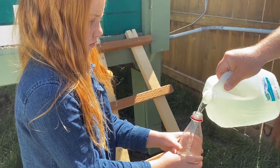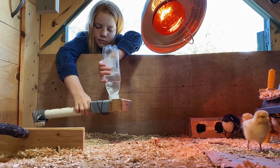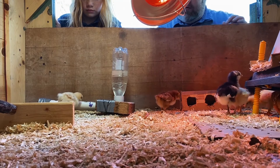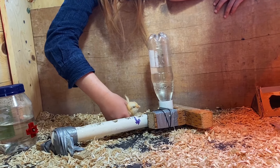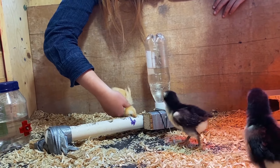A mother hen will teach her chicks how to drink water, but these babies aren't with their mothers. So today we're going to teach them. I gently dip one chick's beak in the water, then I turn her right side up so the water runs down her throat.